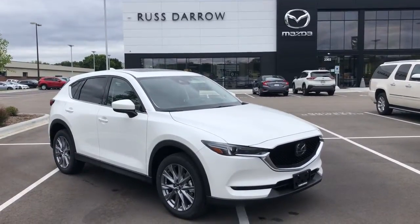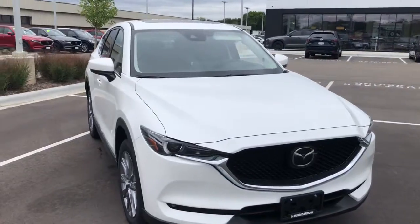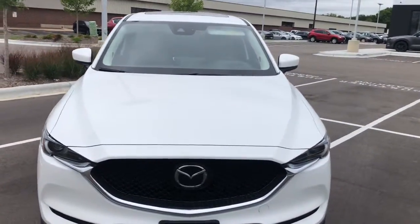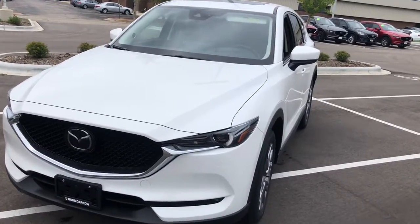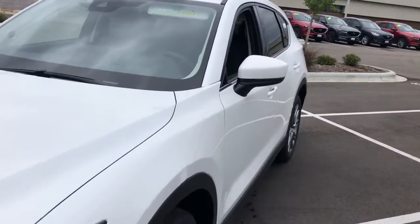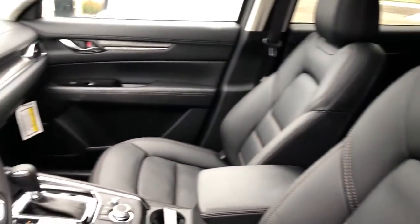Look no further than the 2021 Mazda CX-5. This sporty CX-5 delivers upscale style, comfort, and versatility. From its premium interior to its excellent ride quality to its SUV capability, this compact crossover was designed to exceed expectations.